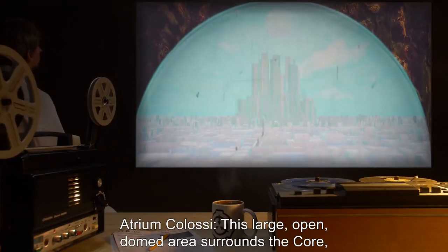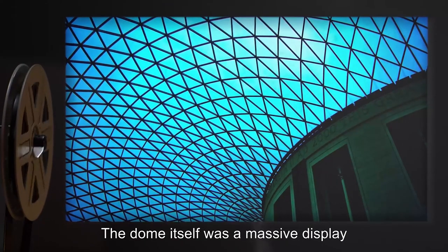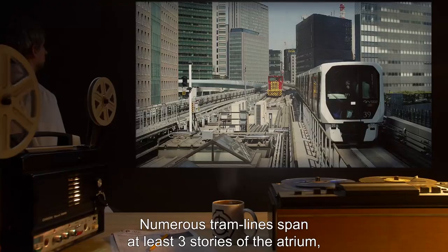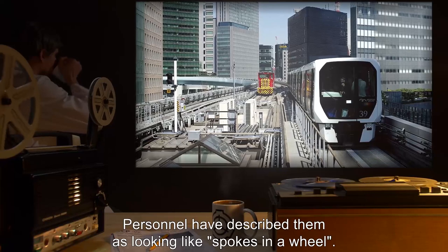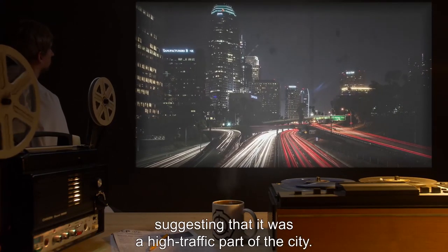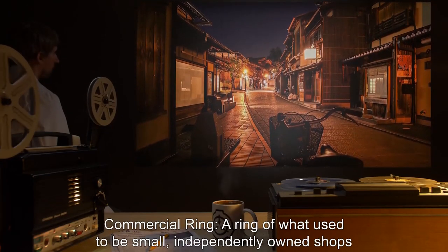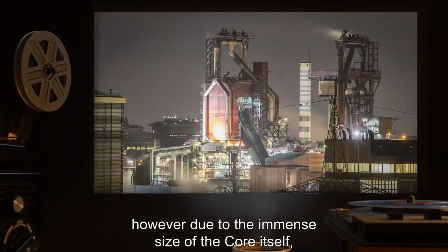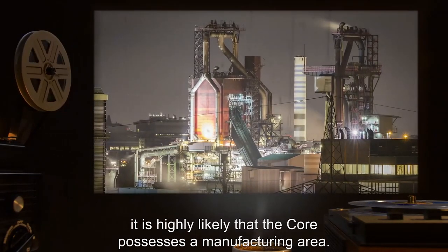Atrium Colossi: This large, open, domed area surrounds the Core, and apparently once held vegetation. The dome itself was a massive display of undetermined composition, used solely to depict a sky as an indication of time of day. Numerous tramlines span at least three stories of the Atrium, all leading to and from the Core. Personnel have described them as looking like spokes in a wheel. Upon discovery, the death toll per area was highest in this area, suggesting that it was a high-traffic part of the city. Commercial Ring: A ring of what used to be small, independently-owned shops and chains surrounds the Atrium Colossi. It is unknown whether or not commercial products were manufactured within this city. However, due to the immense size of the Core itself, and the city's apparent self-reliance, it is highly likely that the Core possesses a manufacturing area.